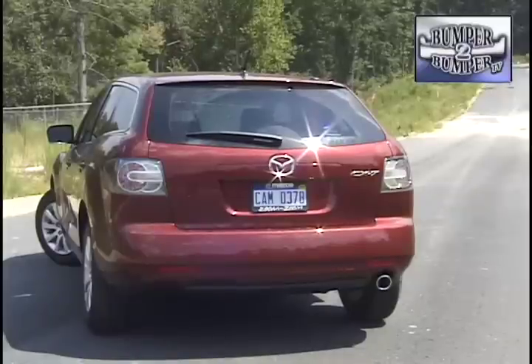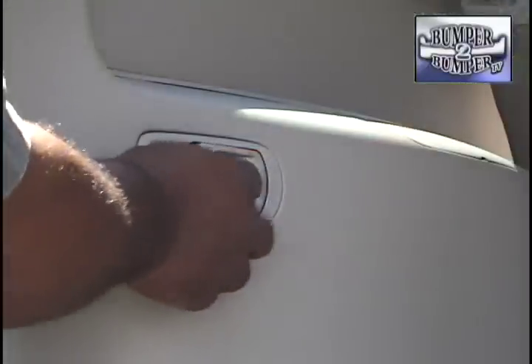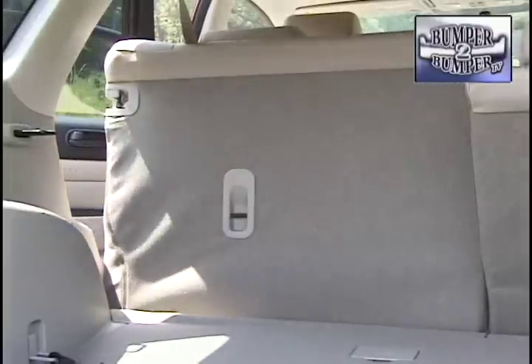Now, what makes a crossover attractive are the car-like features, and Mazda is keeping pace, offering things like one-touch fold-down rear seats that increase cargo space from 30 cubic feet to nearly twice that amount with the seats down.